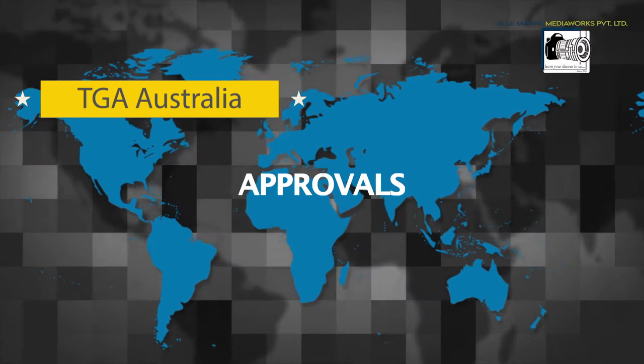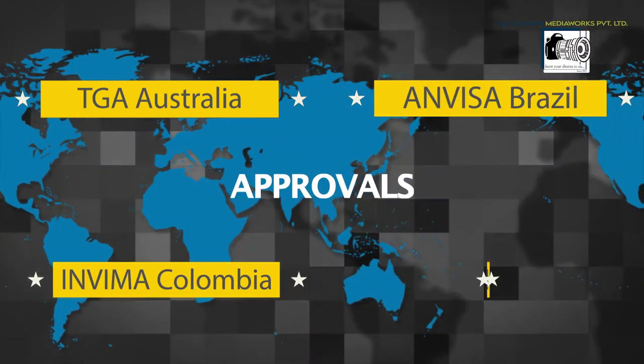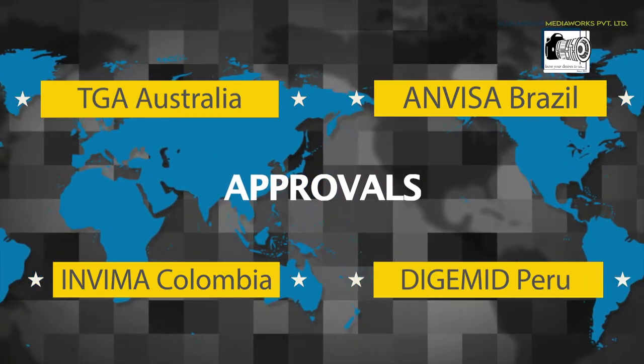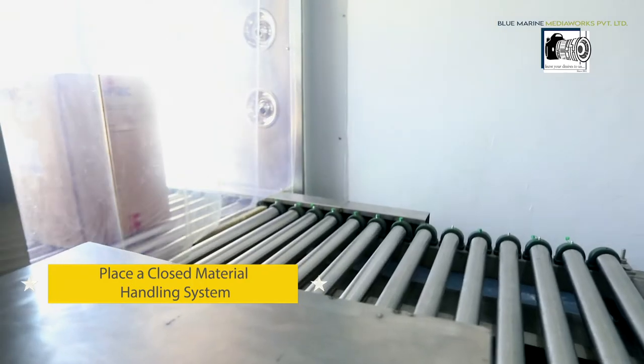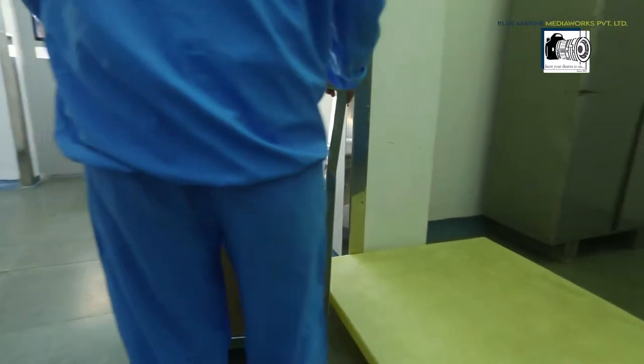Approval from DGA Australia and visas received in Vima and Colombia, and DG Med Peru is already in process and expected shortly. AMN Life has put in place a closed material handling system to minimize powder spillage and maintain product efficacy.